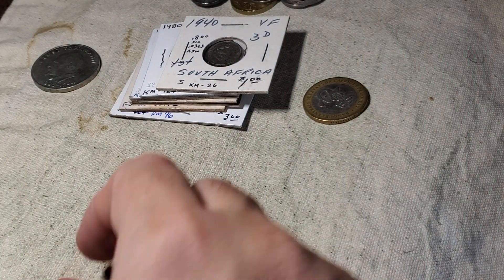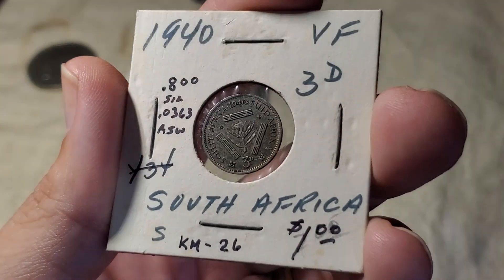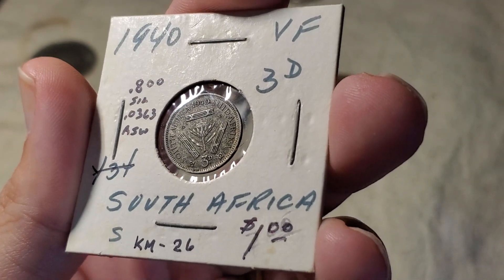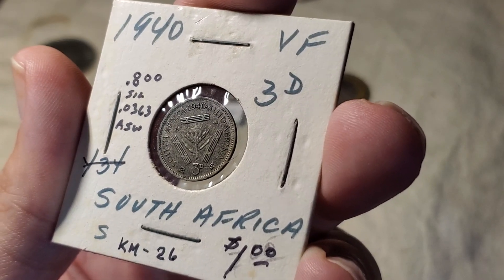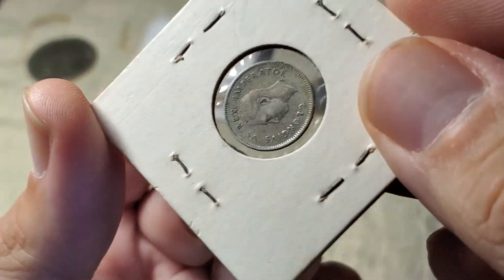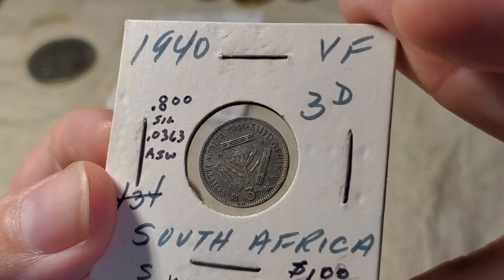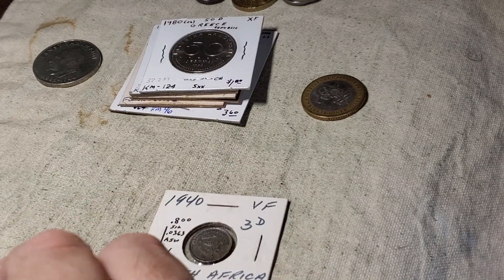I'd never seen that coin before. Then we get to the ones that are in flips. I believe this is the only silver coin I picked up — you don't see a lot in a dollar bin, but this is a South African three pence, back when they were still pegged to British currency. '3D' means three pence, dated 1940. At this point it is still 80% silver, so it has a silver weight of 0.0363 ounces. That's worth about 75 cents worth of silver, so I think it's worth it to pay a dollar for that coin.